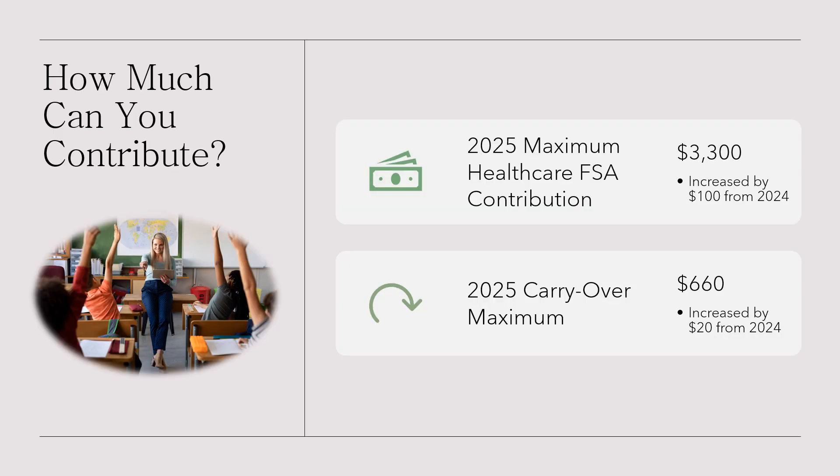In 2025, the IRS allows you to contribute up to $3,300 to a health care FSA. If you don't use all of your FSA funds by the end of the year, your FSA plan offers a carryover option, allowing you to carry over up to $660 into the next year for future expenses.